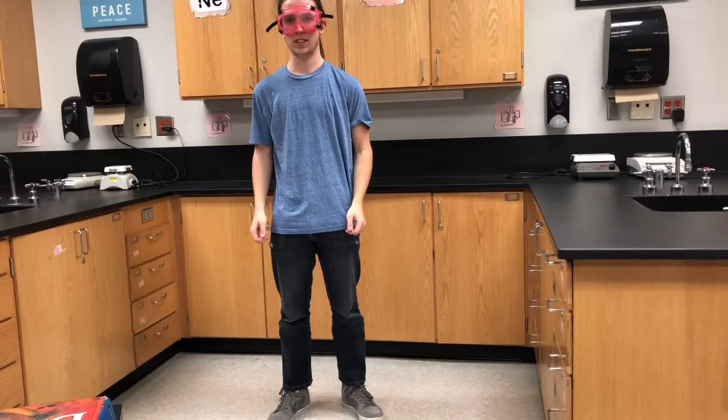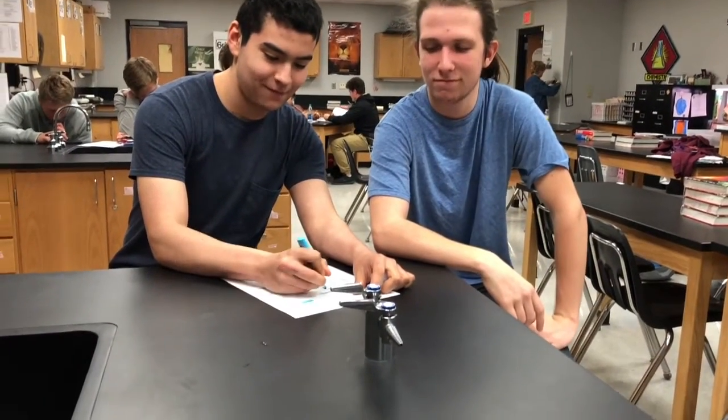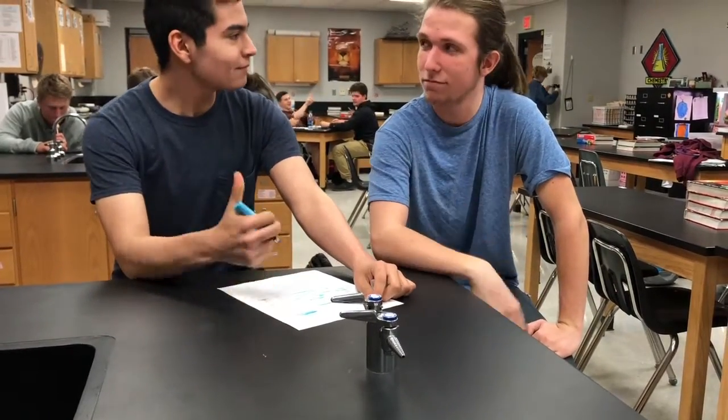Notice how he has put on safety goggles, tied his hair back, taken off his baggy clothing, and put on appropriate footwear. This is the best way to prepare: by reviewing the entire lab and highlighting key words or things that will be needed in class.